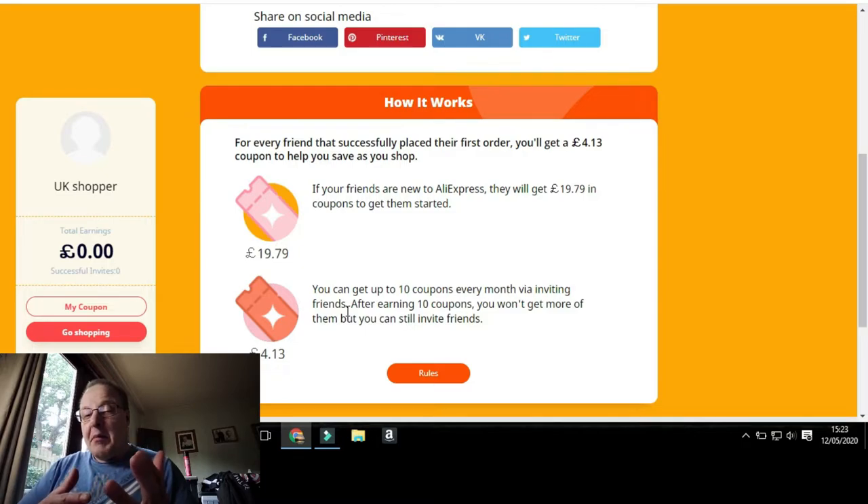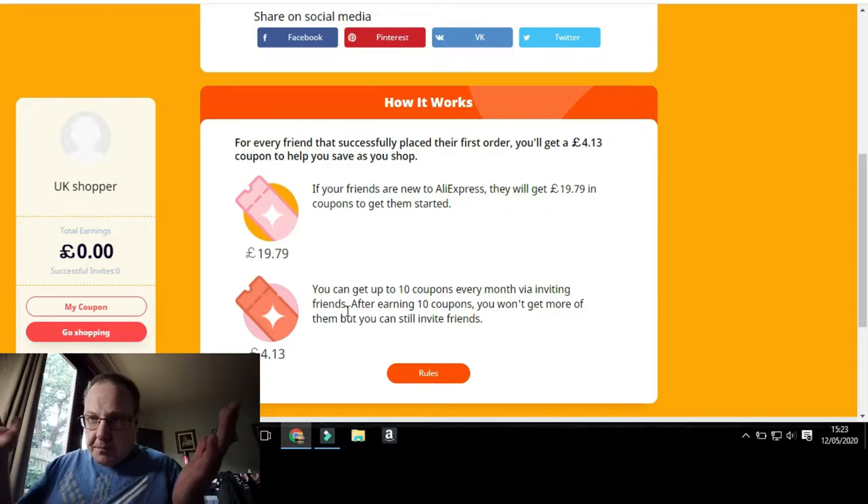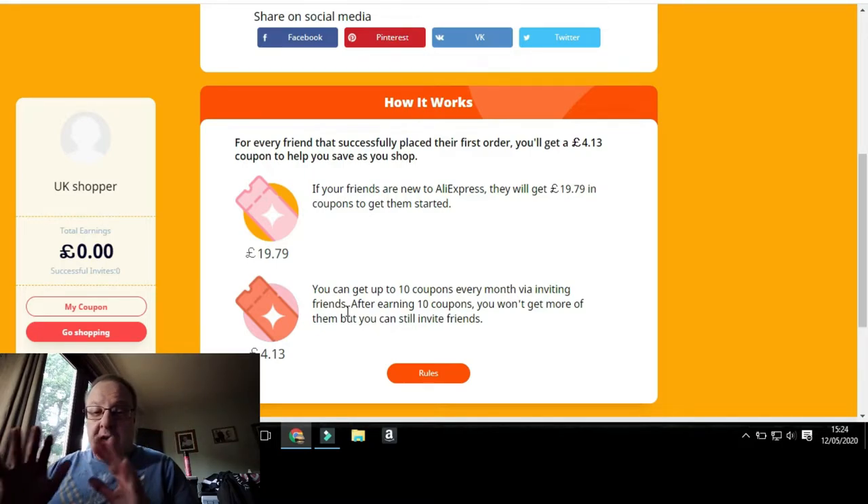You can get up to ten coupons every month by inviting friends. After earning 10 coupons you won't get any more, but you can still invite friends. So what that means is if you invite 15 friends and 13 of them place an order, you'll get paid for 10 of them — and 10 times £4.13 is £41.30, which is not bad for just posting a link a few times.